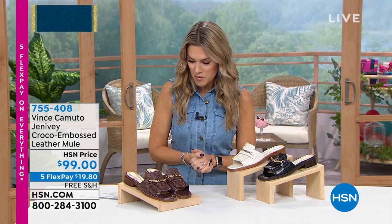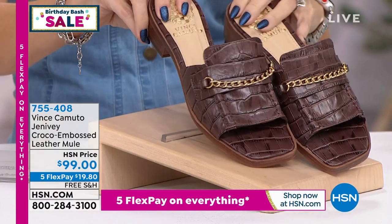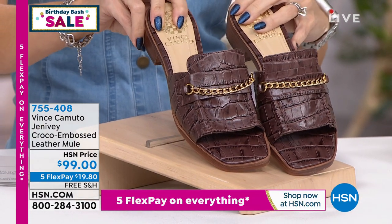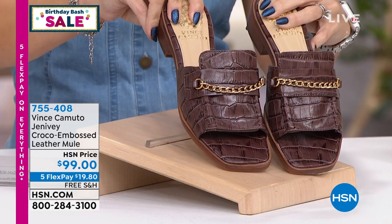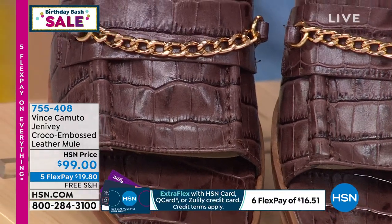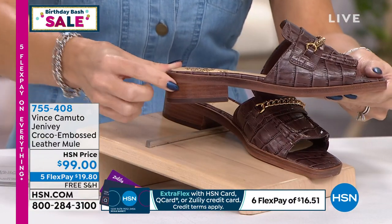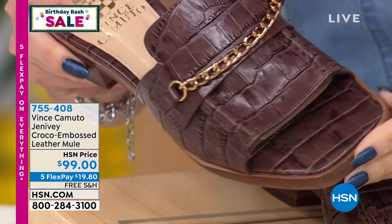We don't get a lot of opportunities to bring in Vince Camuto — you know them from fine department stores. We have the Genevieve: a croco-embossed leather mule, and she is a stunner. What's awesome about shopping at HSN is this is an investment shoe — the most beautiful design, leather upper, croco embossed. I love the square toe and the metal chain. We have great neutral colors. Why you shop here for these deals is FlexPay — under $20 gets it home with free shipping and handling and 30 days to try it out. This one is the Brown — she's just such a beauty. You have a heel height of 1.3 inches. It's a stacked heel with great cushion from heel to toe.